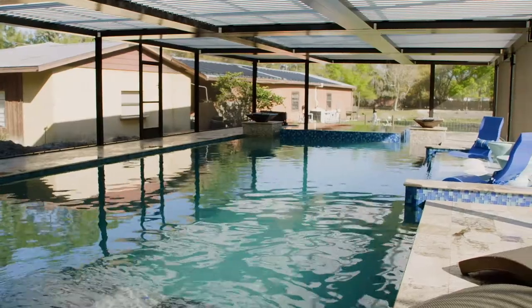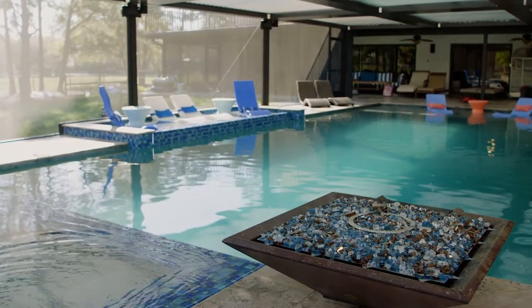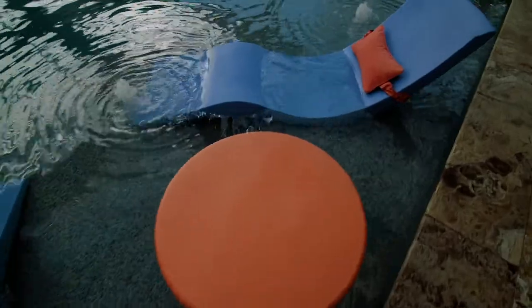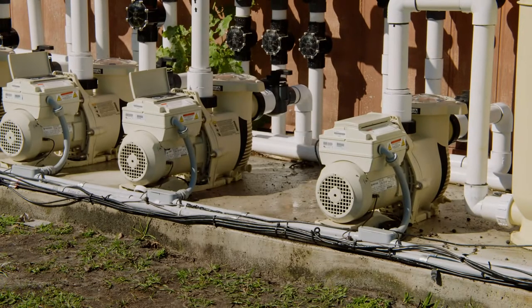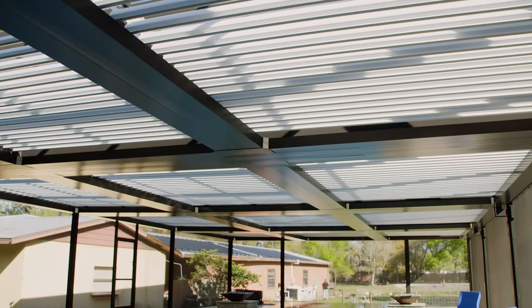With this pool currently being the largest custom residential pool ever done by Superior Pools of Southwest Florida, we had to come back for part two. On this episode, the team talks about water features and the pumps needed to run a pool that runs nearly 1,000 square feet. John also dives into the new pergola, which spans the entire pool.